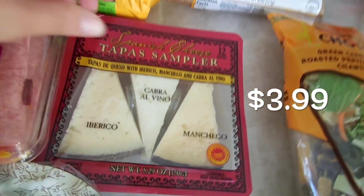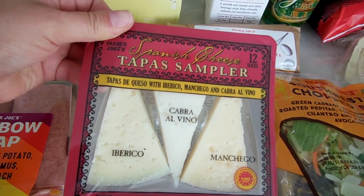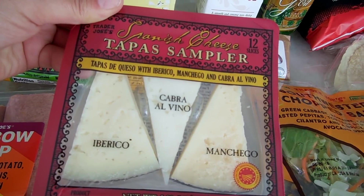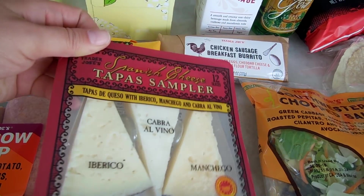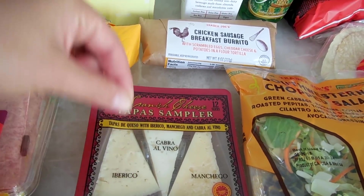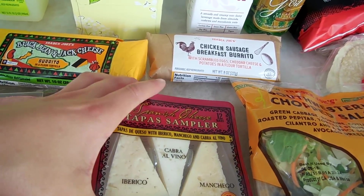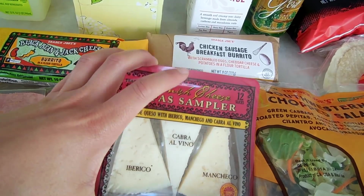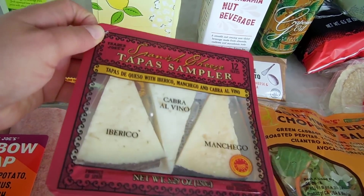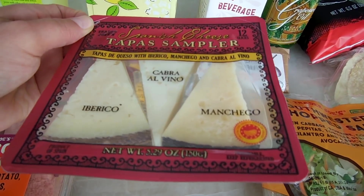I also picked up the tapas sampler. I've featured this in a haul before — it comes with three different types of Spanish cheeses, all thinly sliced and peeled apart. You take the top one, peel it back, and have a cute little triangle to put on some crackers or eat by itself. My husband likes this as a snack. You get three different flavored cheeses and they're thin, so they're perfect for just munching on.